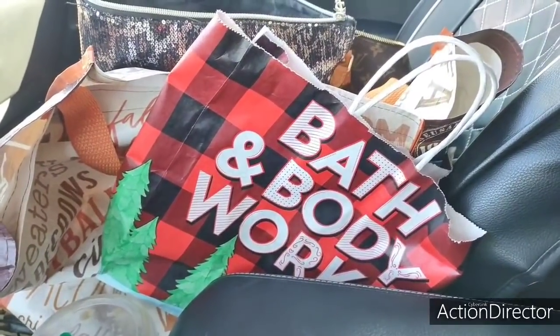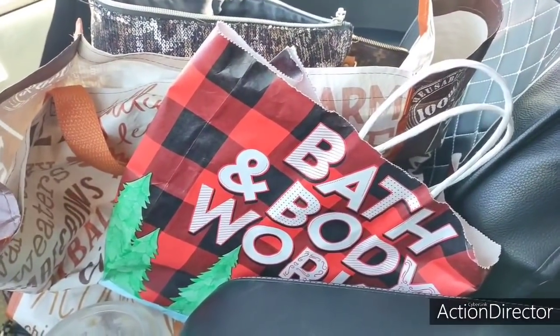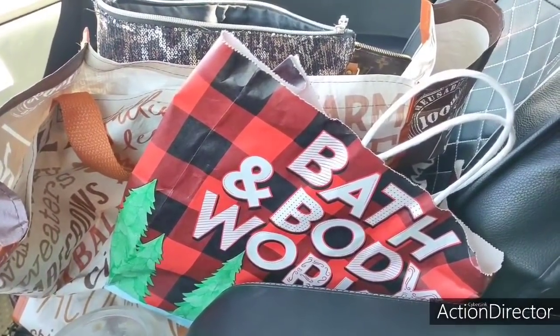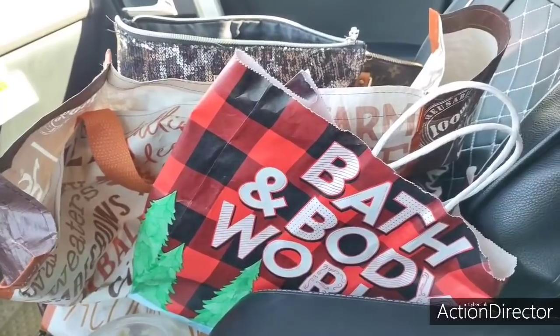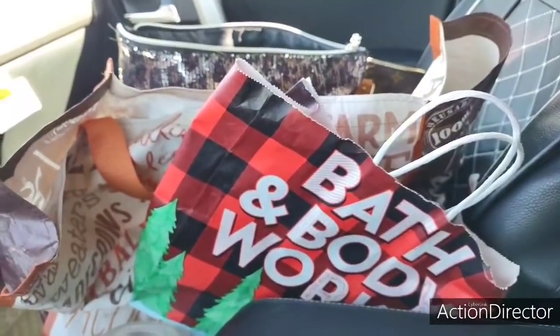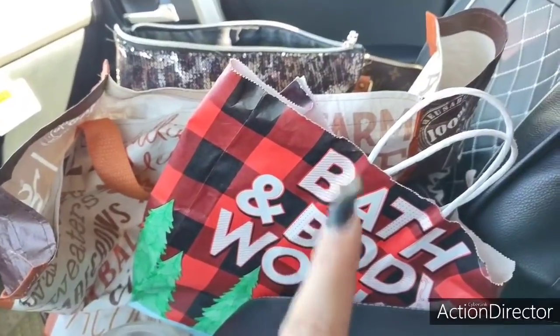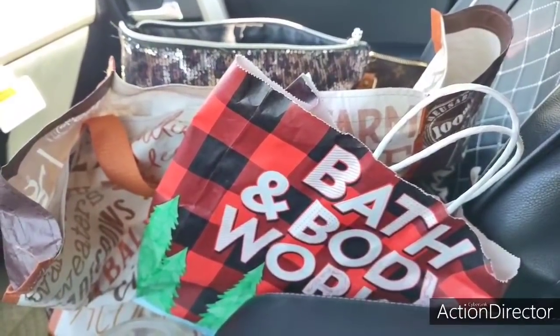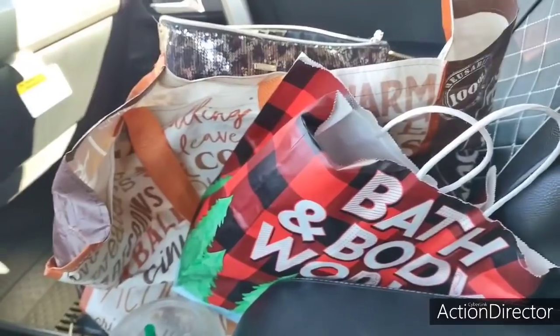Anyways, I just wanted to do a really quick Bath and Body Works haul. I showed you guys nothing special at Target that I bought. Every now and then, like twice a year, Bath and Body will send me three coupons and I'll get something free. And I got 20% off my whole entire purchase too. So I used my get-one-free coupon, my reward, and 20% off my entire purchase. I ended up paying — I think I paid $27 for everything. Bath and Body is not cheap, but it is what it is.